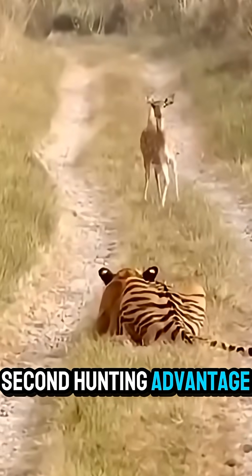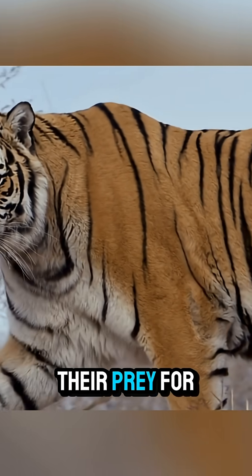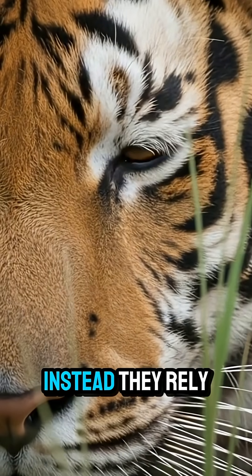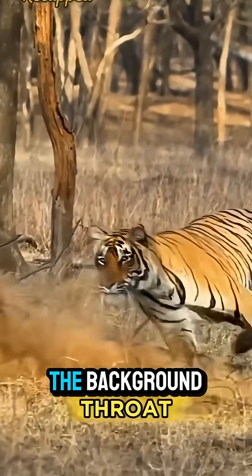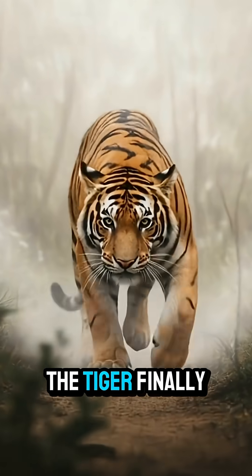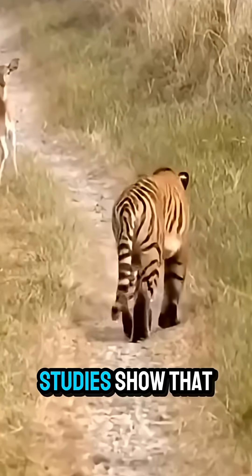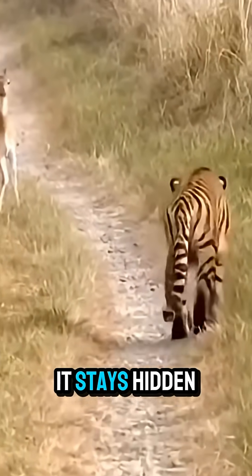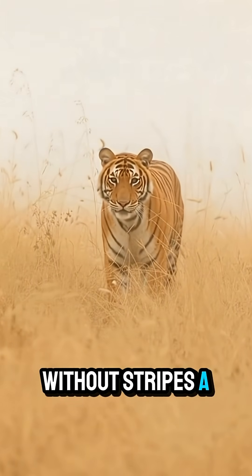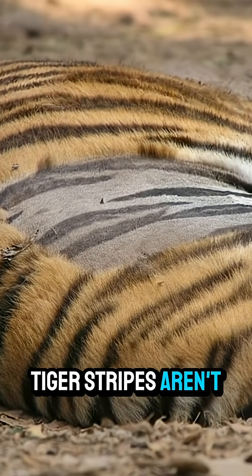Second: hunting advantage. Tigers are ambush predators — they don't chase their prey for long distances. Instead, they rely on stealth, patience, and surprise. The stripes help them melt into the background while stalking. When the tiger finally attacks, it's often already too late. Studies show that a tiger's success as a hunter is closely linked to how well it stays hidden. Without stripes, a tiger would struggle to survive.